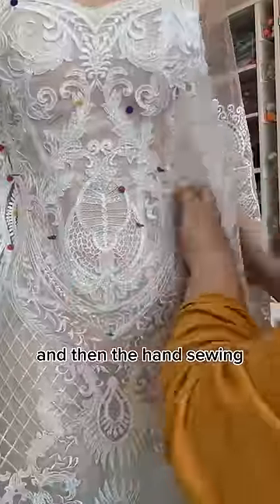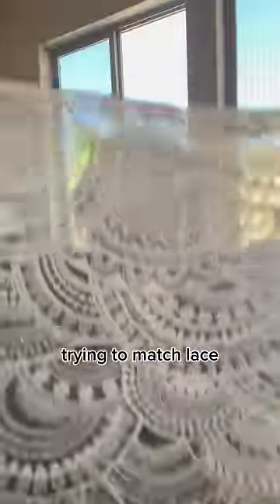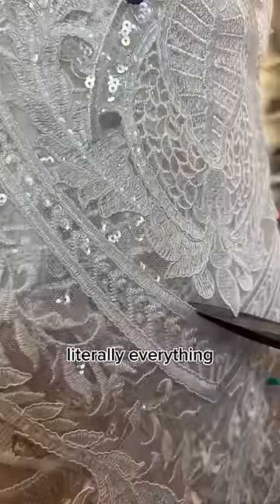And French seams. And then the hand sewing — the hours of hand sewing, the days of hand sewing, the weeks of hand sewing. Trying to match lace. Trying to sew it straight. Literally everything.